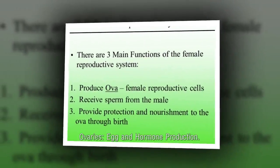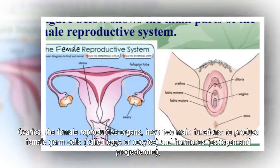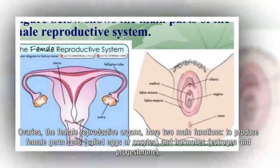Ovaries — egg and hormone production. Ovaries, the female reproductive organs, have two main functions: to produce female germ cells called eggs or oocytes, and hormones.